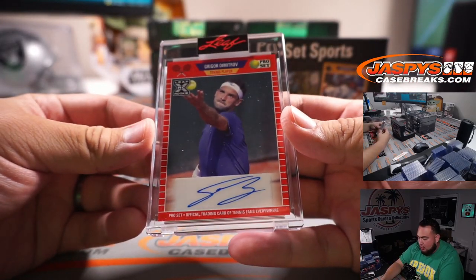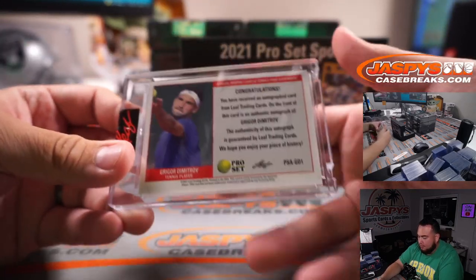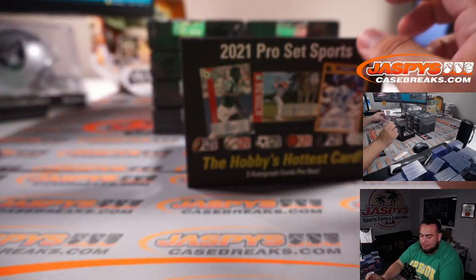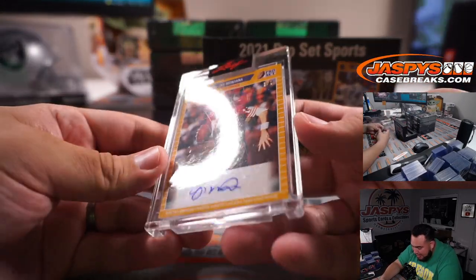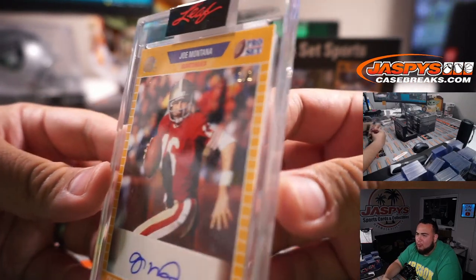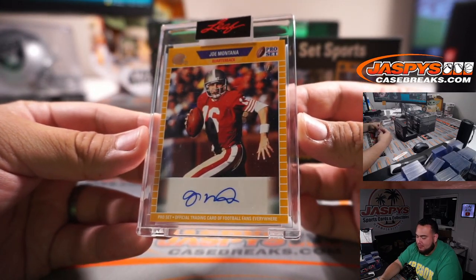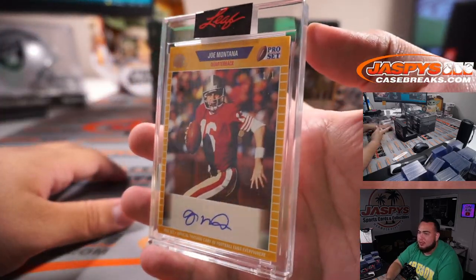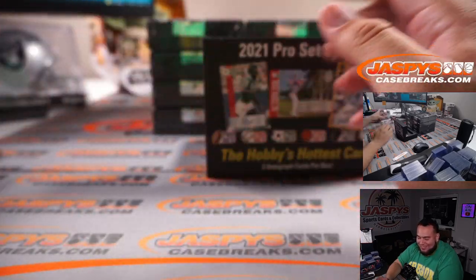Grigor Dimitrov — looks like a tennis player. And a Joe Montana, one of one. One of one Joe Montana — that is sweet. It's actually the first one of one pulled out of this Leaf Pro Set sports. Very nice hit in box two.